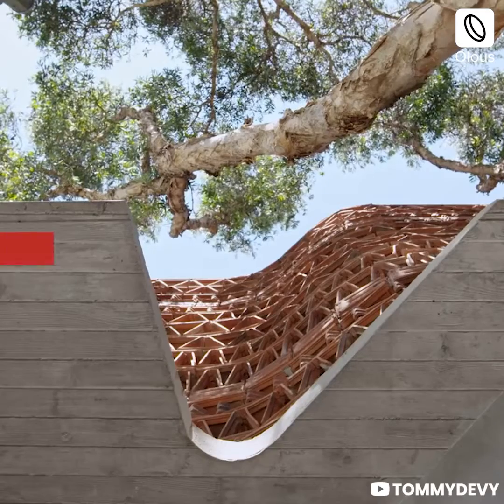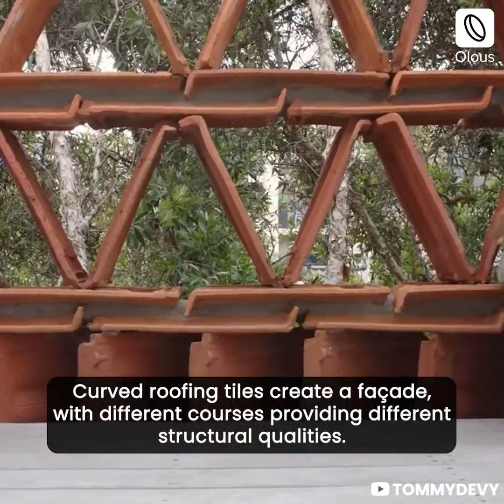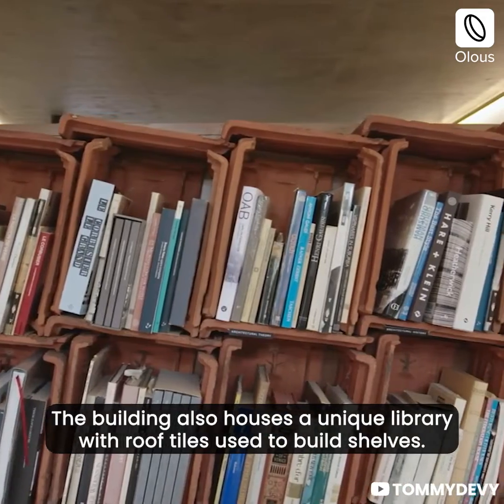The Beehive, Australia. Curved roofing tiles create a façade with different courses, providing different structural qualities. The building also houses a unique library with roof tiles used to build shelves.